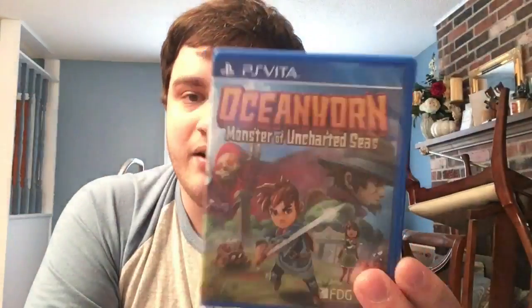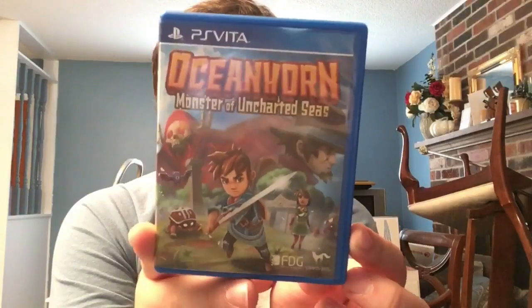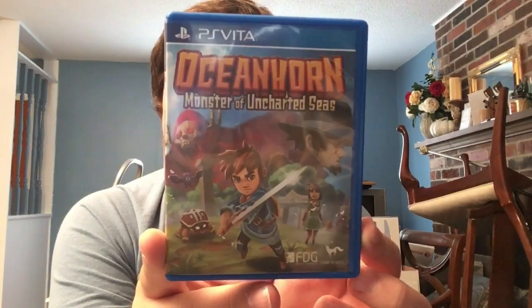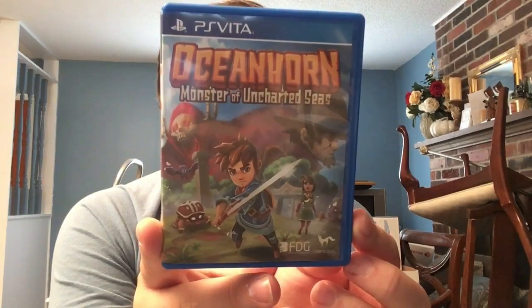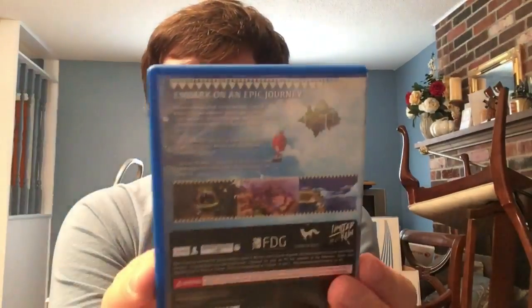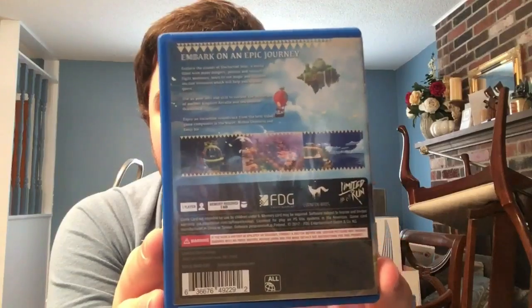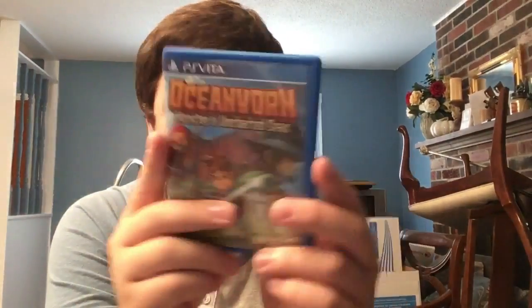Oceanhorn is up next - basically a top-down Wind Waker that runs on your Vita. Done by FDG Entertainment and Cornfox & Bros, it was originally a mobile game ported to consoles and then Vita by popular request, which then got a physical release. I love when stuff like that happens.